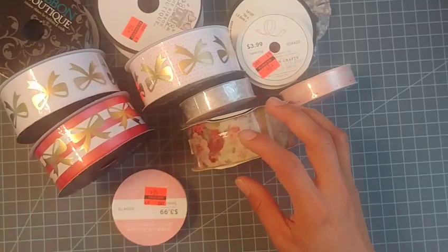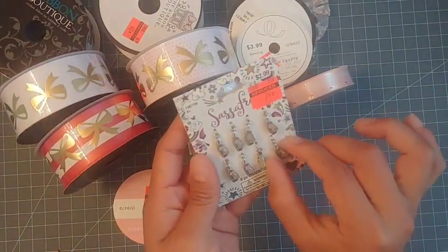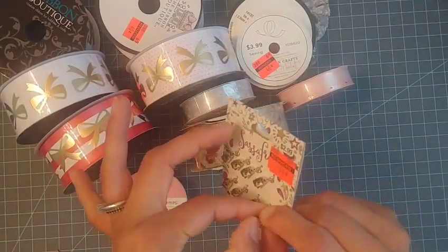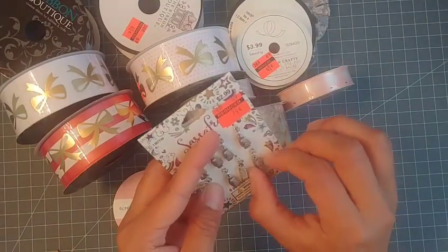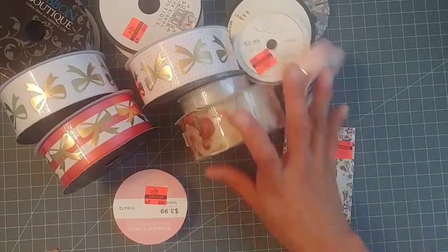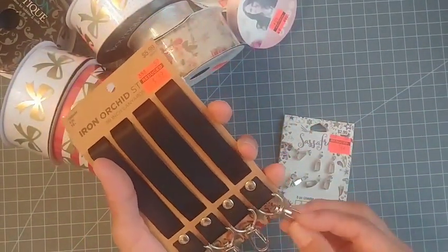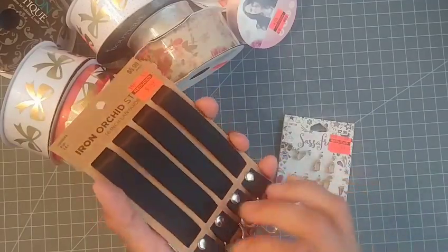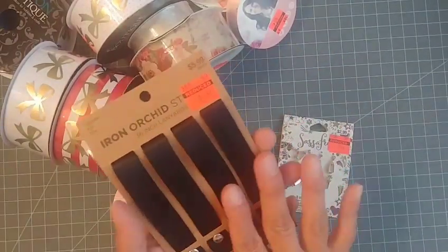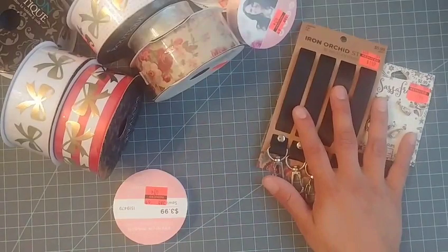A couple of random things I picked up: these little clasps that I wanted for making bracelets — or you could use them for little charms — only 74 cents. Then I picked up this little lanyard for holding keys or IDs; my kids sometimes lose their school IDs so they can have an extra lanyard. This one was only $1.49.